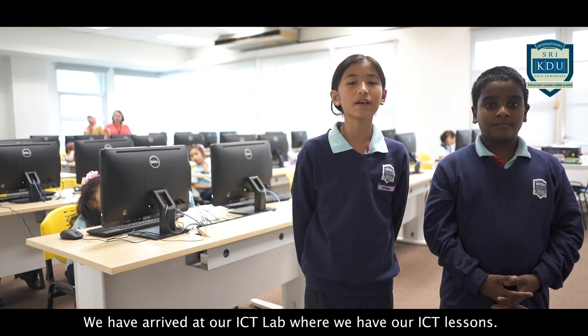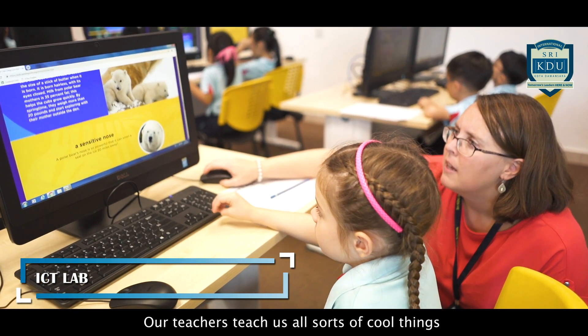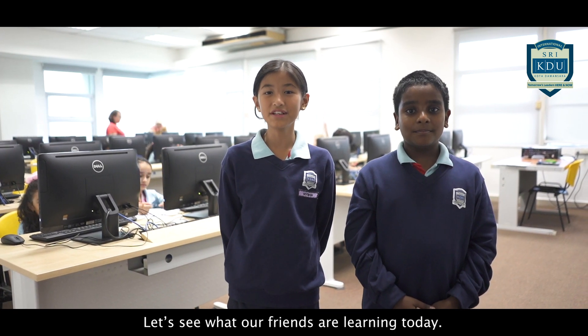We have arrived at our ICT lab where we have our ICT lessons. Our teachers teach us all sorts of cool things like using the computer to do research. Let's see what our friends are learning today.